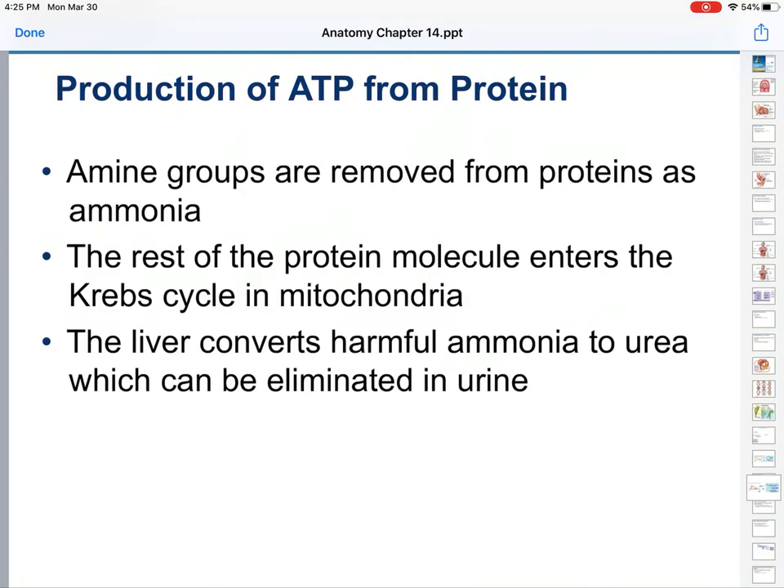How it does it would be removing those amine groups from the proteins as ammonia. The rest of the protein molecule then enters the Krebs cycle in the mitochondria. The problem is ammonia is poisonous to your body. So that ammonia then has to go to the liver to be converted to urea, which can then be eliminated in urine.